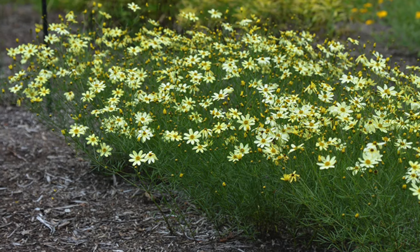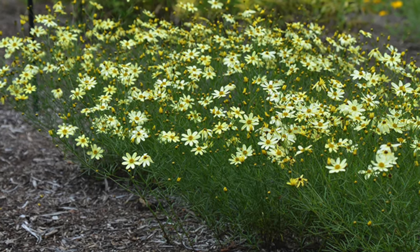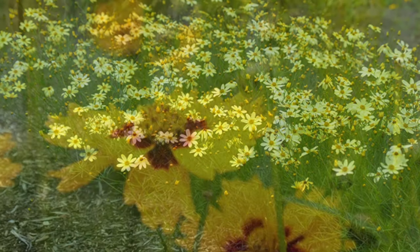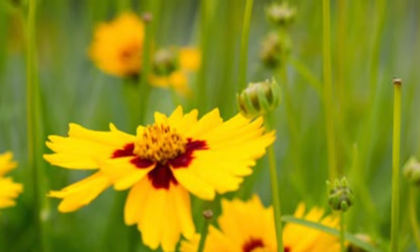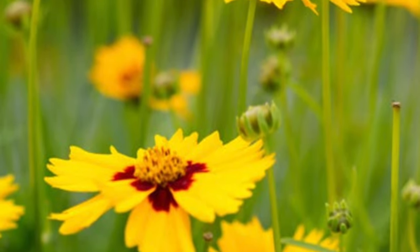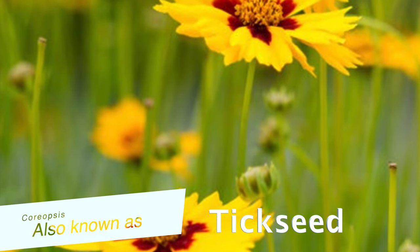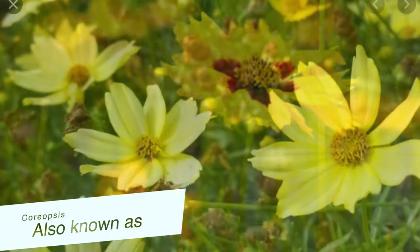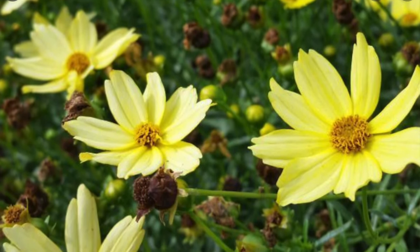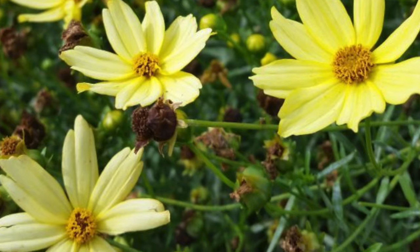Hey guys, welcome back. This week's plant of the week is a small useful perennial that I have grown to love and use extensively in clients' landscapes as well as several of my own. Coreopsis is this week's plant of the week — also known as tickseed — and is widely available as a perennial during the spring and early summer throughout most of the U.S. and Canada.